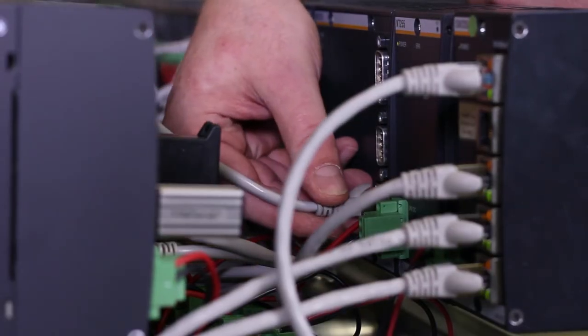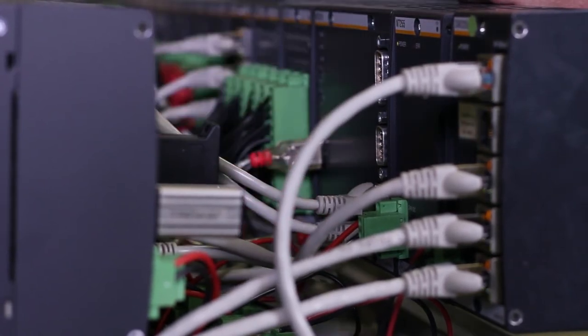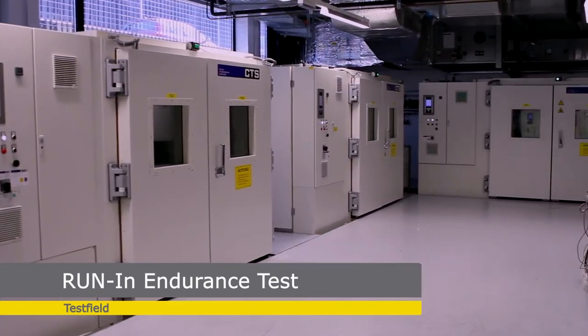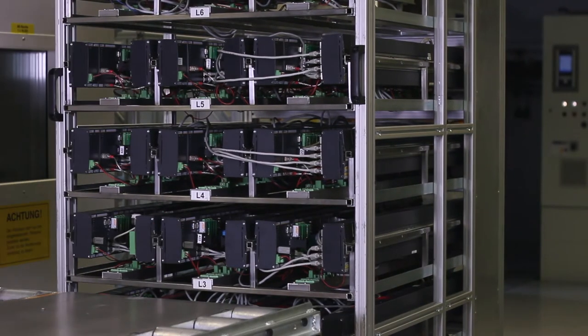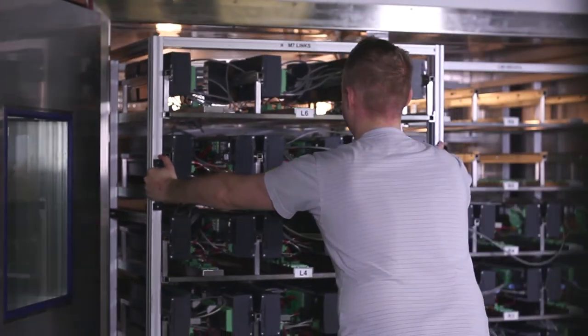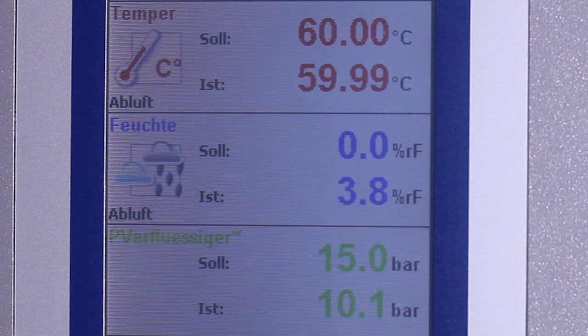We don't leave anything to chance. Using software, we carry out 100% testing of each device in the climate chamber over 48 hours and at full load under extreme climatic conditions. This enables us to keep the failure rates down to a negligible minimum and at the same time guarantee that our devices can withstand operating temperatures from minus 30 to plus 60 degrees Celsius.